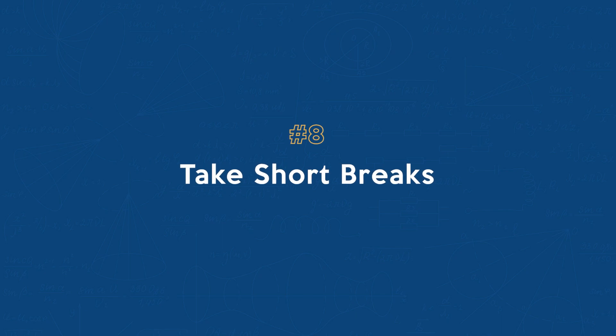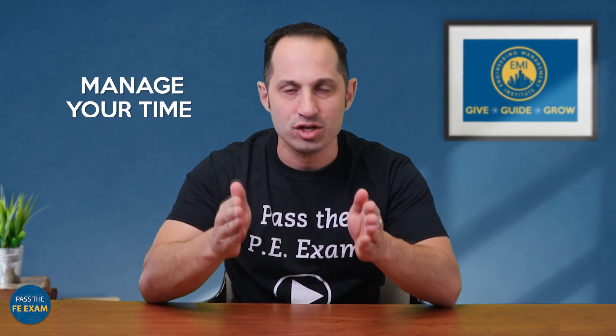Number eight: take short breaks. The FE exam allows you to take short breaks during the exam. Use these breaks wisely to rest, refocus, and manage your time effectively. A quick breather can do wonders for your concentration.